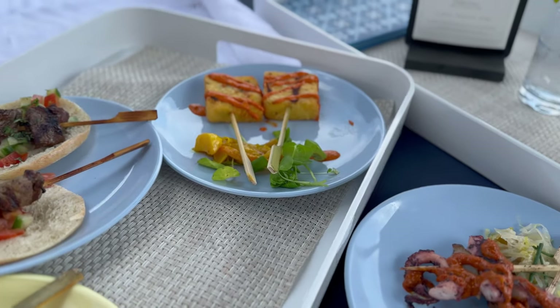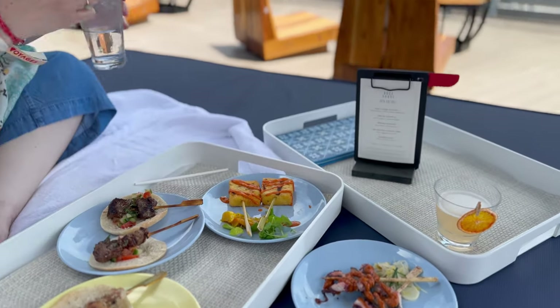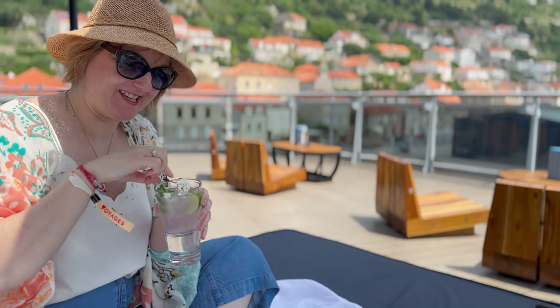Hi, this is Lynne from Sweet Nature's and this is our Virgin Voyages Resilient Lady Food and Restaurant Review. As always, I'm joined by Mikey, who put the video together, and this is my first time watching, so let's see what we can see.